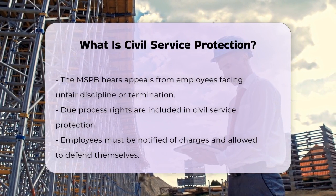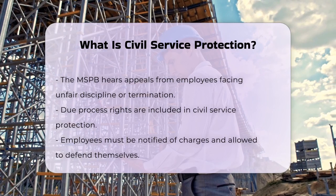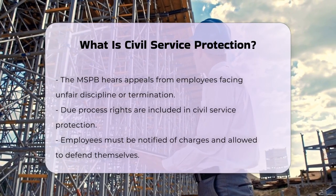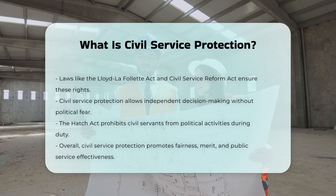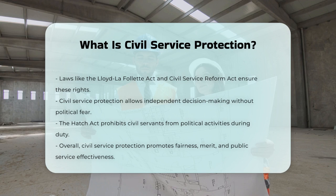These protections are essential because they allow federal employees to work independently and make decisions based on their expertise, without fear of political retaliation. This helps ensure that the government serves the public interest rather than a president's personal or political agenda. For example, under the Hatch Act of 1939, civil servants are prohibited from engaging in political activities while performing their duties, helping maintain the neutrality and professionalism of the civil service.